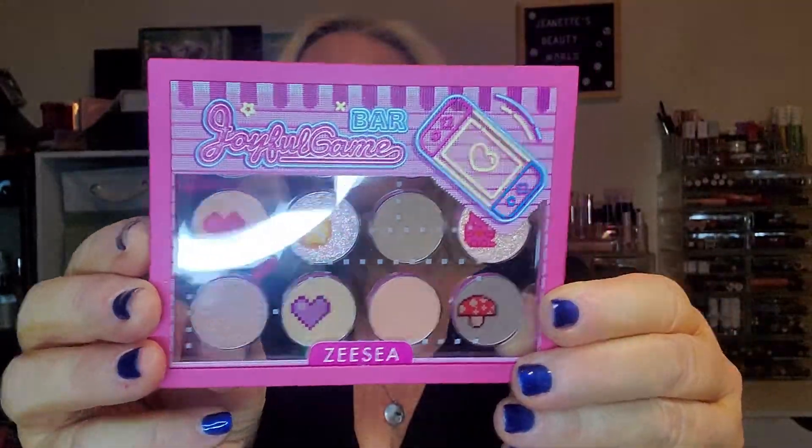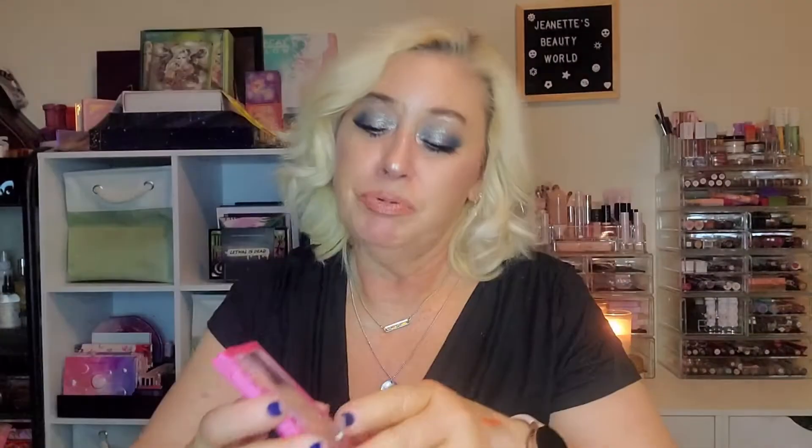They always send an eyeshadow palette, so this is this month's eyeshadow palette. It says Joyful Game Bar by ZC. I had seen this on their website so I think this is something new. Let's see if we can get it open. Oh, that's so cute — look at that packaging! It's clear, it's see-through. The names are in Chinese so I can't tell you what the names are, but it's super cute. It's like a plastic glass.